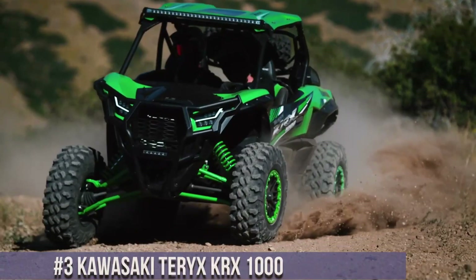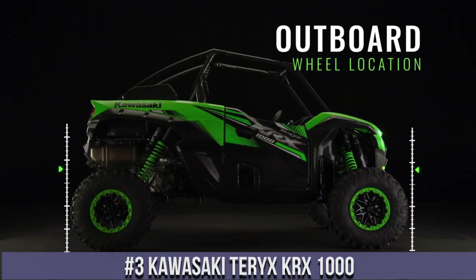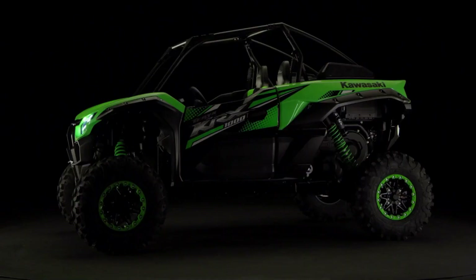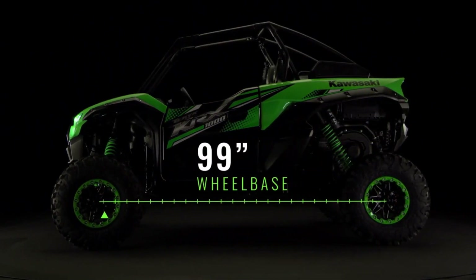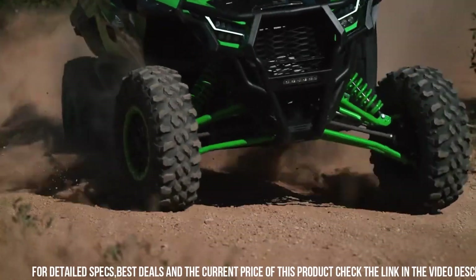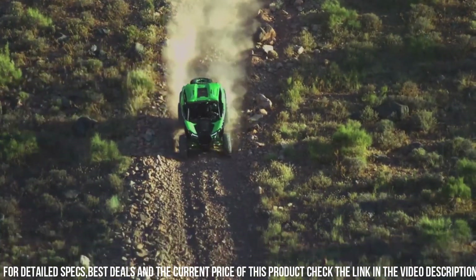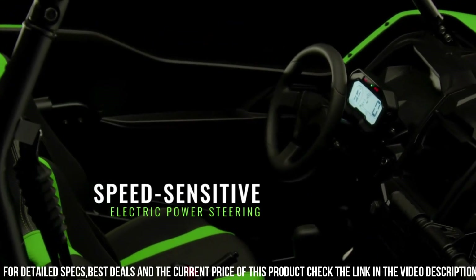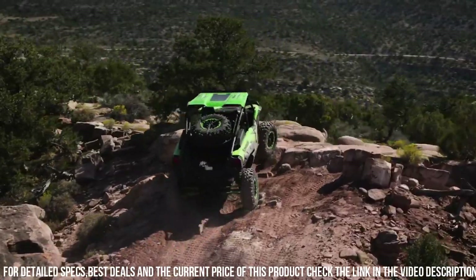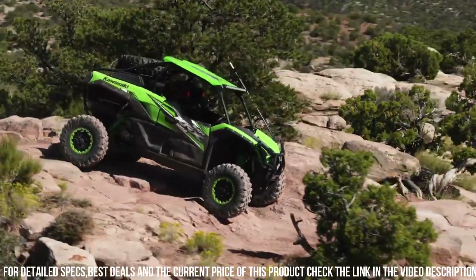Number 3: Kawasaki T-Rix K-Rox 1000 — The Ultimate Off-Road Beast. With its powerful 999cc engine, this side-by-side delivers exhilarating performance and unmatched durability. The K-Rox 1000 features a robust chassis and a long-travel suspension designed to conquer the toughest terrains with ease. Its spacious cabin offers comfortable seating for two.